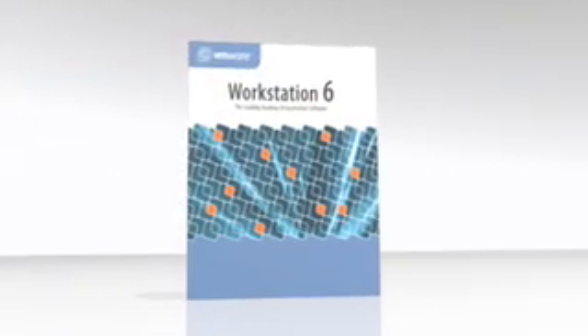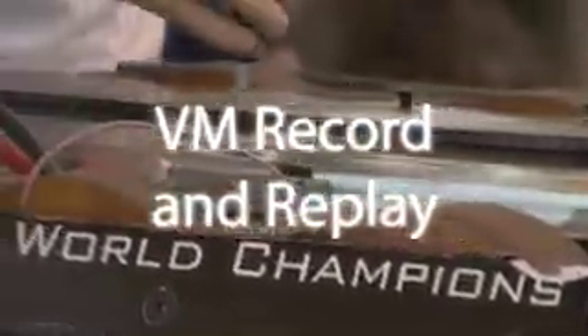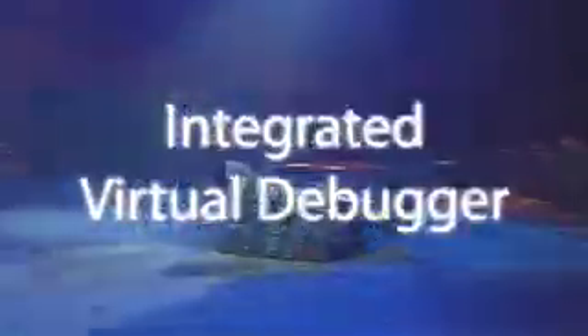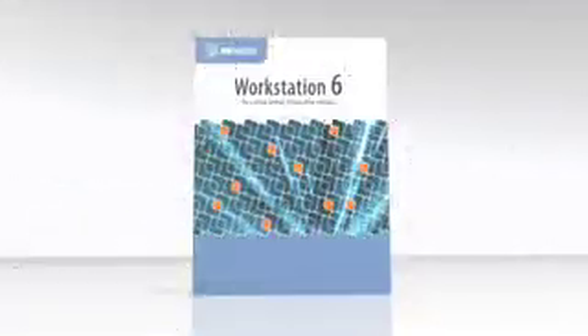VMware Workstation 6.5 obliterates the competition. Other new weapons in the armory include support for smart cards across multiple platforms, enhanced ACE authoring for creating and deploying securely managed virtual machines, VM record and replay — which captures entire virtual machine execution over time to allow debugging of non-deterministic bugs — and an integrated virtual debugger that enables remote debugging with Visual Studio and Eclipse. VMware Workstation 6.5: all the firepower you need in one virtual box. VMware Workstation allows me to do more with less.